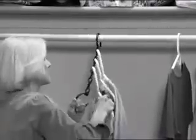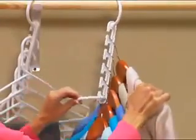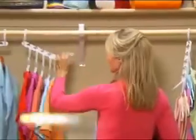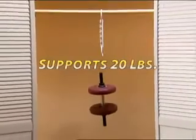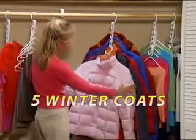These old-fashioned rings get stuck, but Wonder Hanger's patent-pending open-mouth design lets you easily add or remove your clothes. It fits wood, metal, or plastic hangers. Wonder Hanger can support a 20-pound weight — it's strong enough for five heavy winter coats.